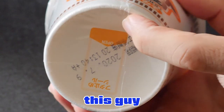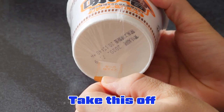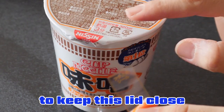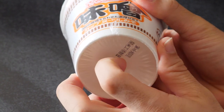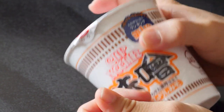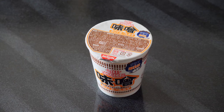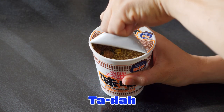This is a very important part — take this off, then you can reuse this seal to keep the lid closed. All right, let's open this up. Open the lid — ta-da!